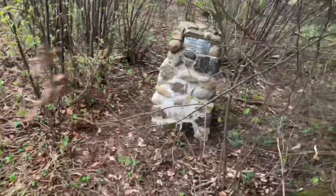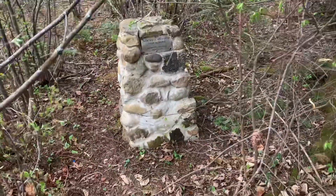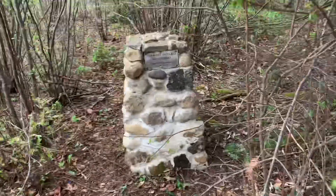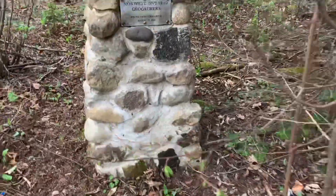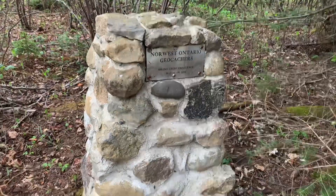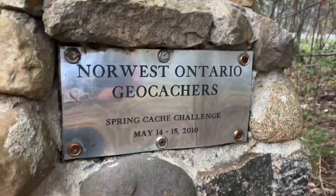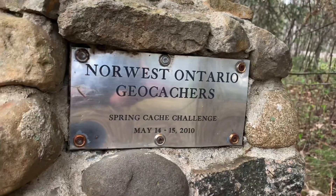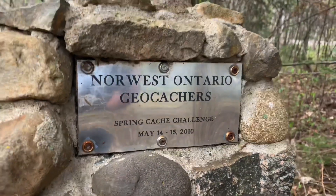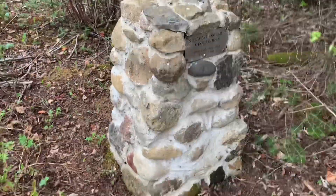Now this guy that put it out — holy mackerel — his name is Chris Dom, that's his geocaching name. He actually brought these stones and cement, got a plaque made up and assembled this. But the really cool thing is how he hid it.